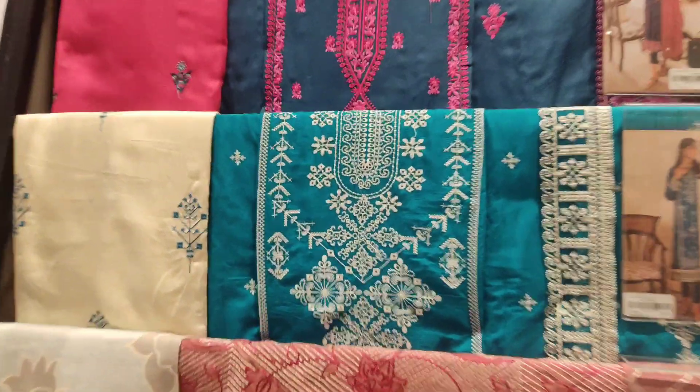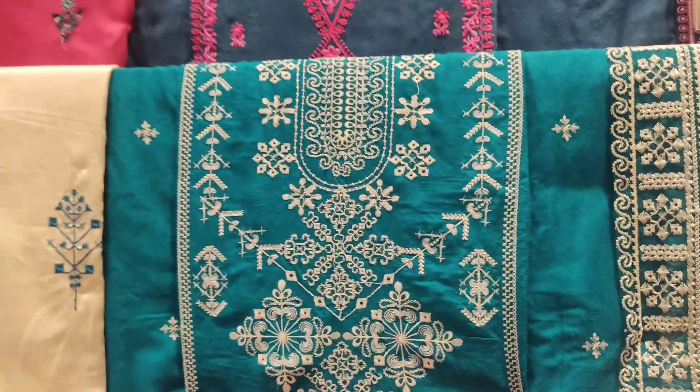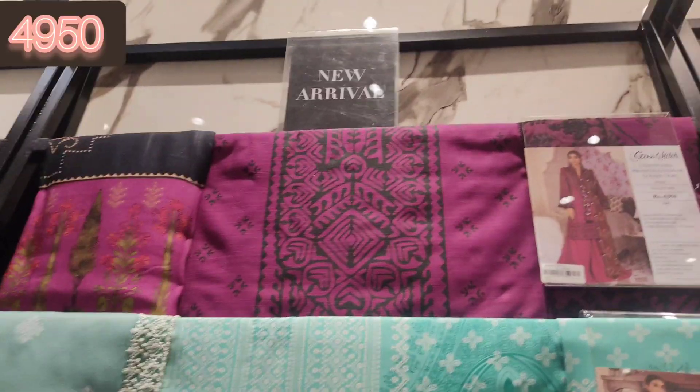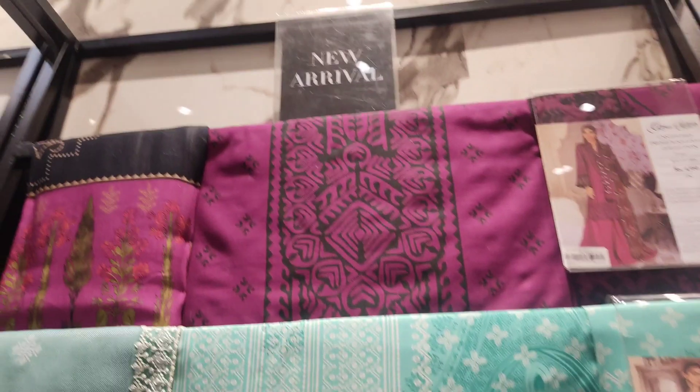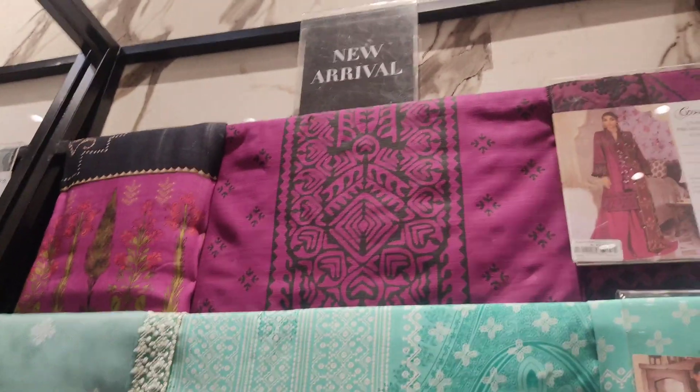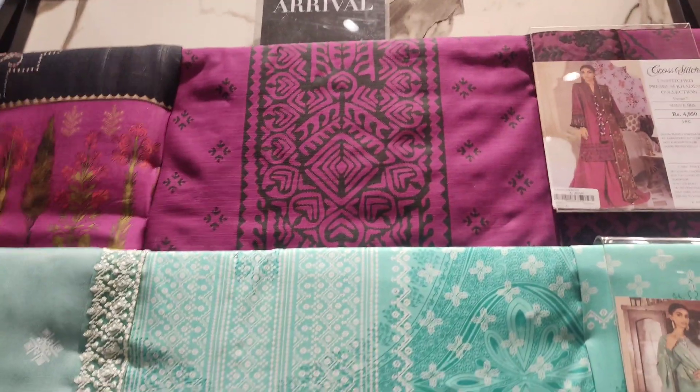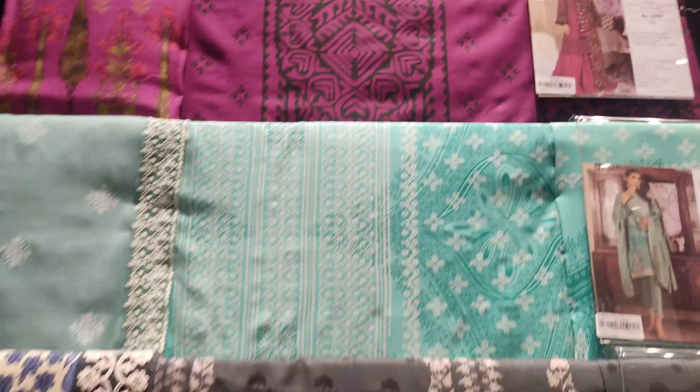It was very beautiful and this is also embroidered. And this is also from the khaddar collection — with the khaddar collection it is satin, you can see this is satin viscose satin.